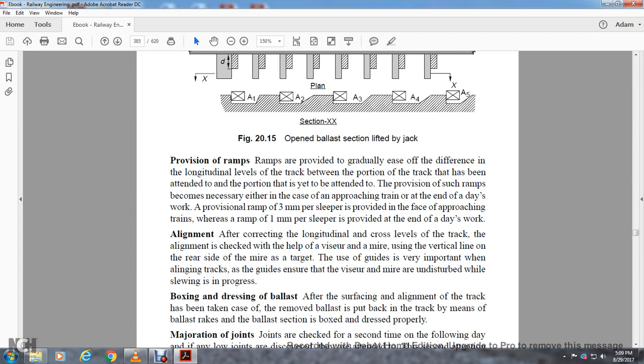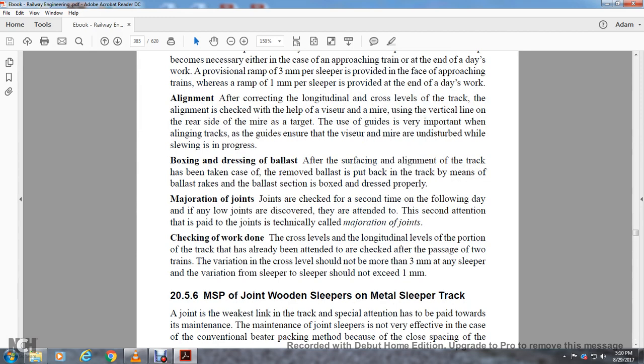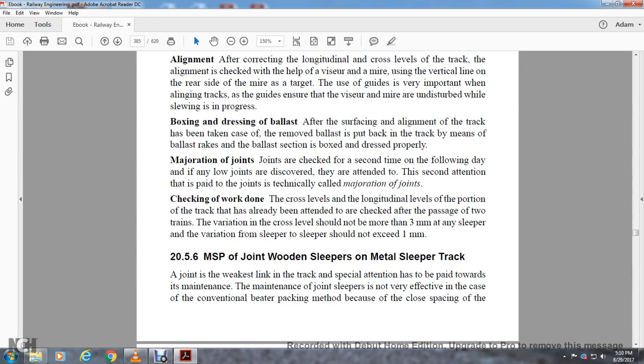Alignment: After correction of longitudinal and cross levels, alignment is checked with the help of the visor and mire, sighting from the rear side of the mire to the target. The guides ensure the visor and mire are undisturbed during the sighting process. Boxing and Dressing: Removed ballast is put back into the track, and the ballast section is boxed and dressed properly. Majoration of Joints: Joints are checked a second time the following day and any low points are attended to — this is technically called majoration of joints. Checking of Work Done: The cross level and longitudinal level of the portion of track already attended should be checked after the passage of two trains. Cross level variation should not be more than 3 millimeters and sleeper-to-sleeper variation should not exceed 1 millimeter.